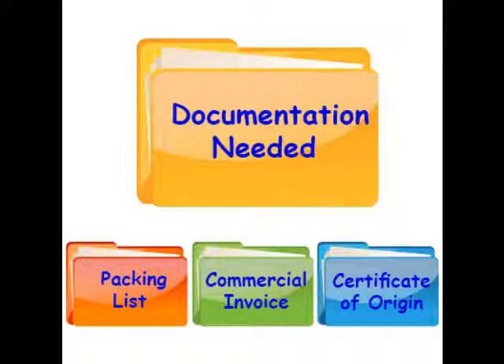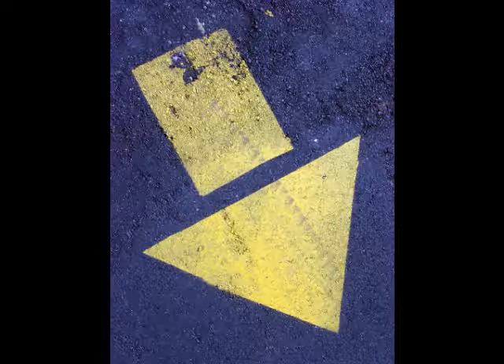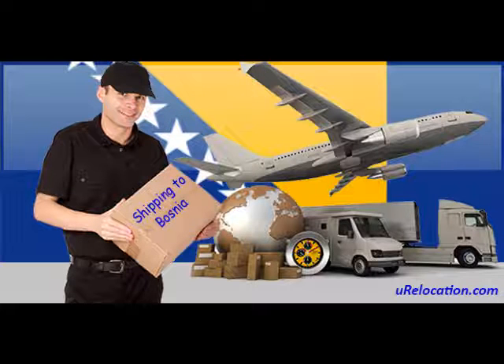Remember when filling out the forms to enter the correct country dialing code. The country dialing code for Bosnia and Herzegovina is 387. You can find the link for all three below in the description. Remember to visit the below links for quotes and general shipping information. This is Mark from U Relocation signing off. Thank you and have a good day.